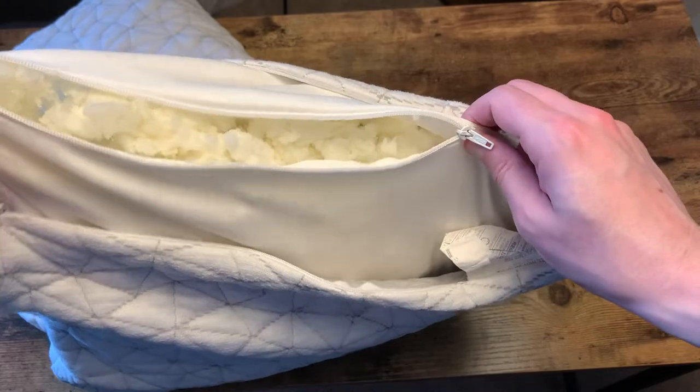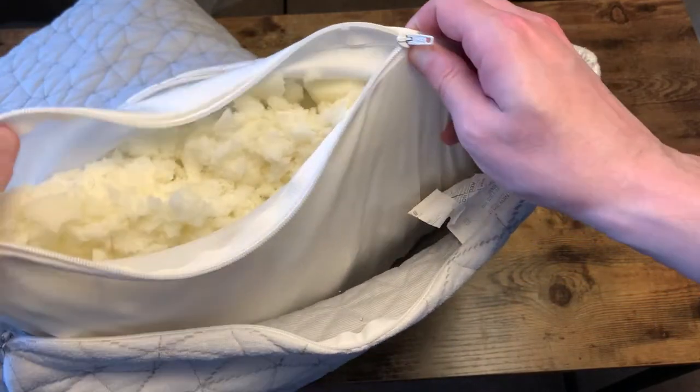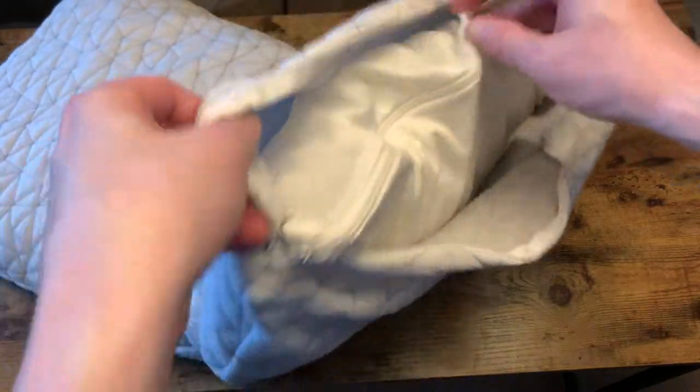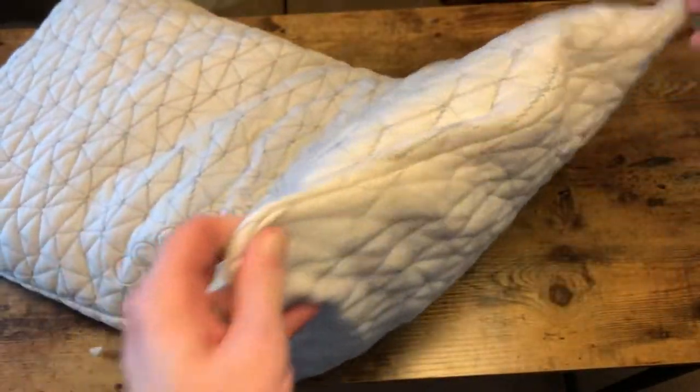We normally store ours in a little bag in case we ever do need to change it. But once you find the right balance that you like, you really don't ever go back to using anything else. It's so fantastic.